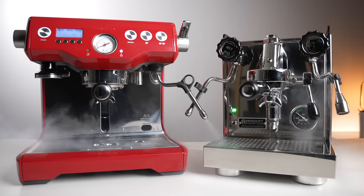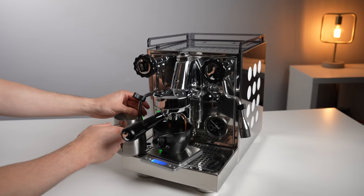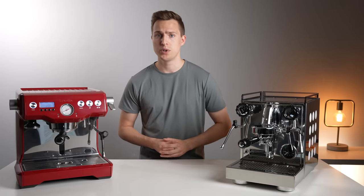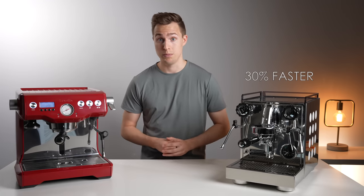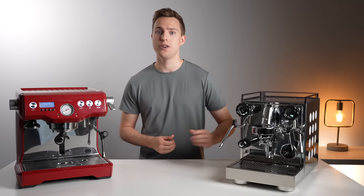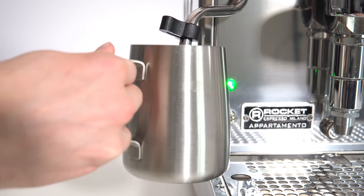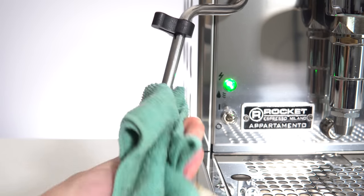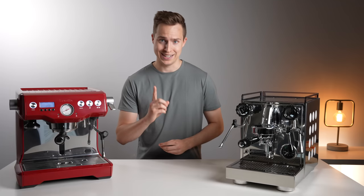Starting with the steaming power: both of these machines will offer you the ability to brew and steam at the same time, which will already be a huge step up if you're upgrading from something like a single boiler. However, in terms of brute steaming power, the Appartamento does come out on top, being about 30% quicker to steam the same volume of milk. Another feature absolutely worth mentioning is that the Appartamento features a no-burn steam arm. This dual wall construction ensures that it doesn't get scalding hot during use, which is not only safer, but also means that milk won't aggressively stick to the tip of it. This might not have been a feature that you've heard of or were previously shopping for, but I can assure you it's something you want.